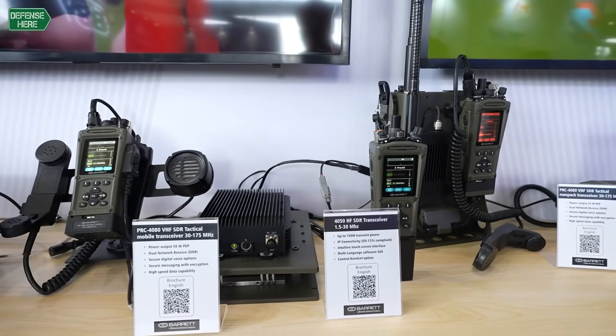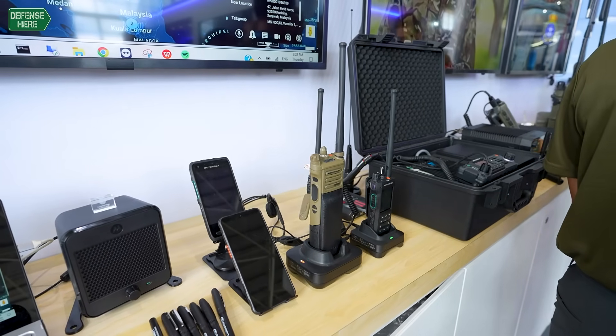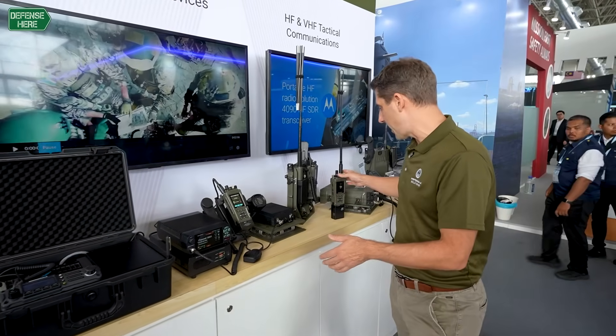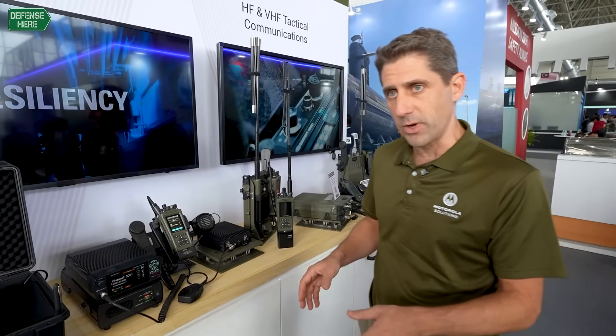For our products here in Barrett, we have HF tactical and commercial products, and we have tactical VHF products. Our newest product in this space is the Barrett PRC4080 tactical VHF radio. This is an SDR product — software-defined radio.